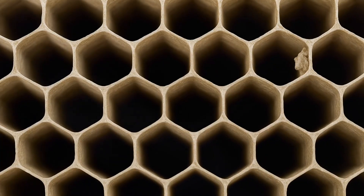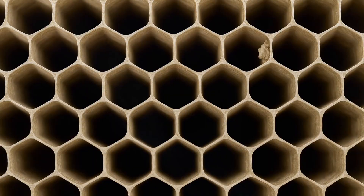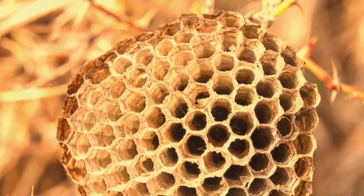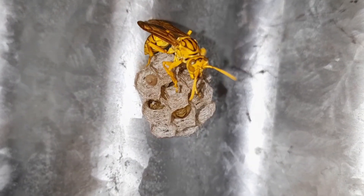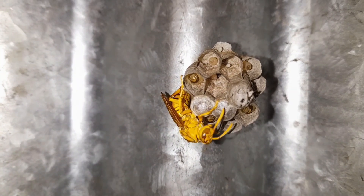Ever wondered why wasp nests have that perfect hexagonal pattern? It's not just for beauty — it's mathematical efficiency. Hexagons fit together without any gaps, using the least amount of material while giving maximum strength and space. It's nature's most efficient design. Bees and wasps both figured that out long before humans did.